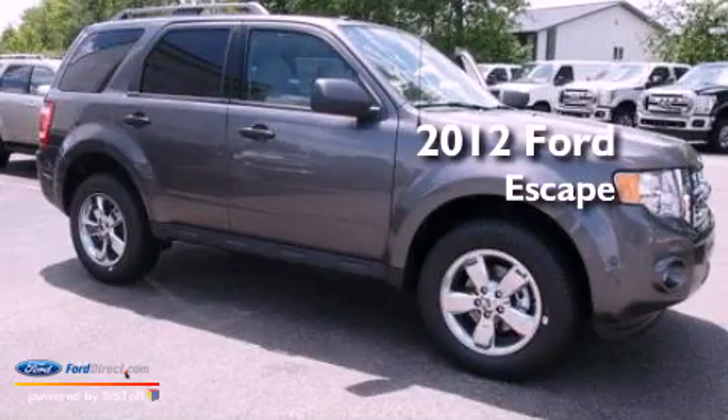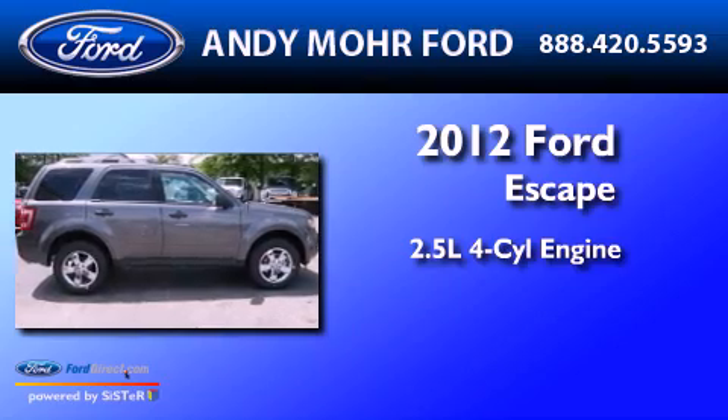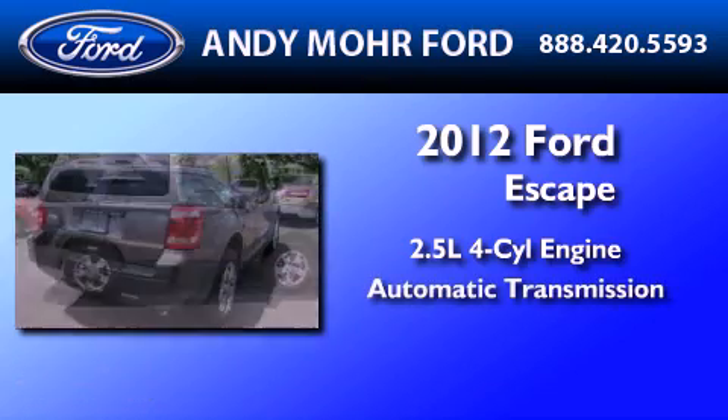This is a brand new 2012 Ford Escape. It features a 2.5-liter four-cylinder engine and an automatic transmission.